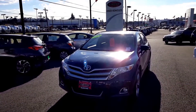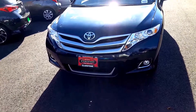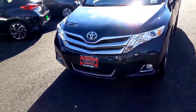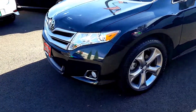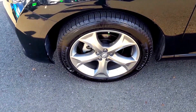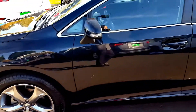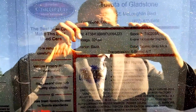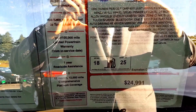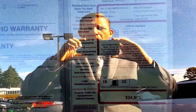2013 Toyota Venza V6 all-wheel drive — this vehicle is certified pre-owned here at Toyota of Gladstone. It's got that beautiful front grille, fog lights, beautiful tires, nice wheels. As you can see, they're not all curbed up, they haven't been banged into anything. Beautiful black in color, one owner, perfect Carfax.